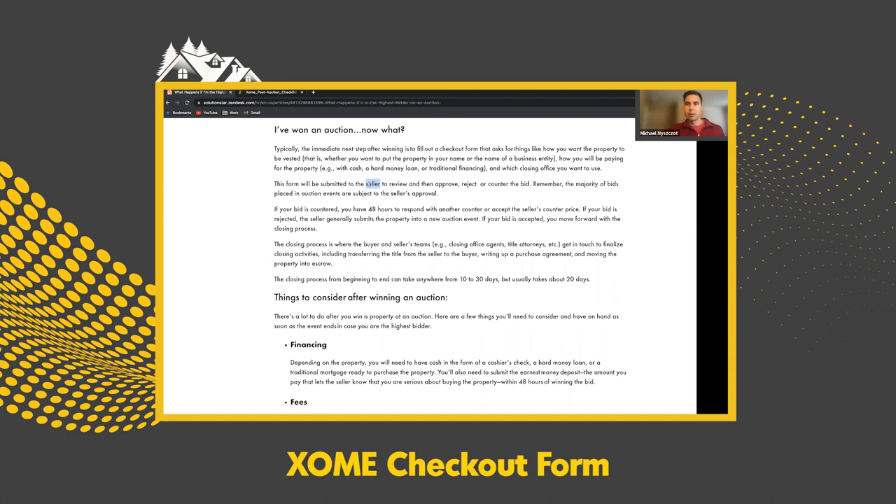The bank is going to look at it and either approve it as-is, reject it, or send a counter-offer. A lot of the times, once the bank reviews, they may counter. If they counter, you have to respond within 48 hours, or you can just accept the price if you're happy with the bank's counter. Those are some things to think about behind the scenes once you win an auction.